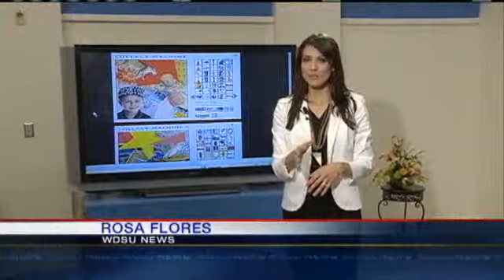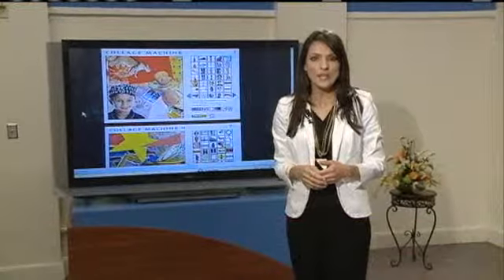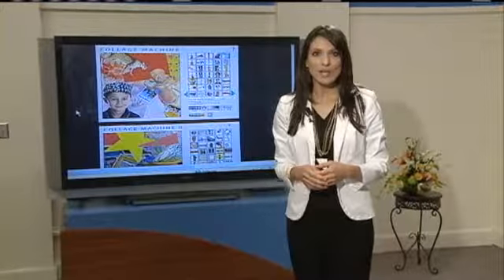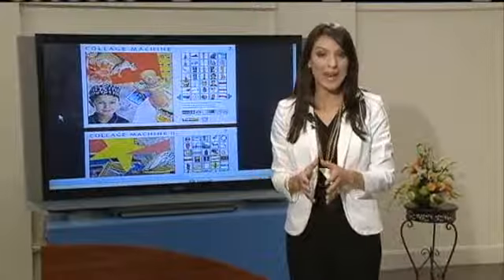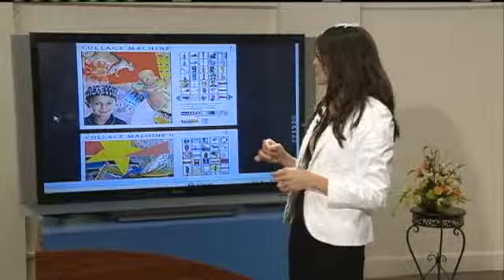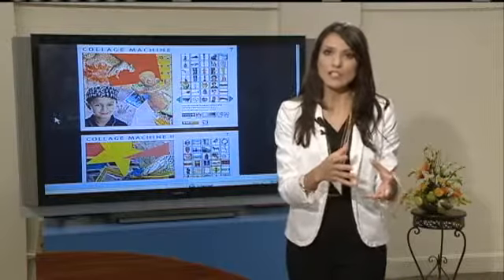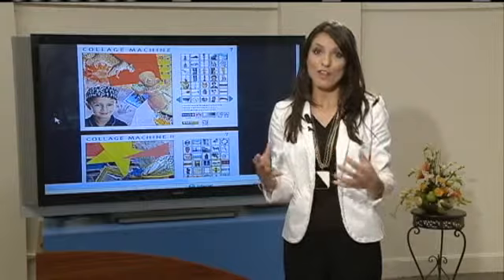I wanted to find something fun, something unique, and I did. Have you heard about swap parties? Mothers around the country are having swap parties. You might think about swapping clothes, but no — they are raiding their home office and swapping office supplies for their kids. I went to kids.gov, and it teaches kids to create collages. So you can take those blah office supplies and turn them into something fantastic and fun for your kids.